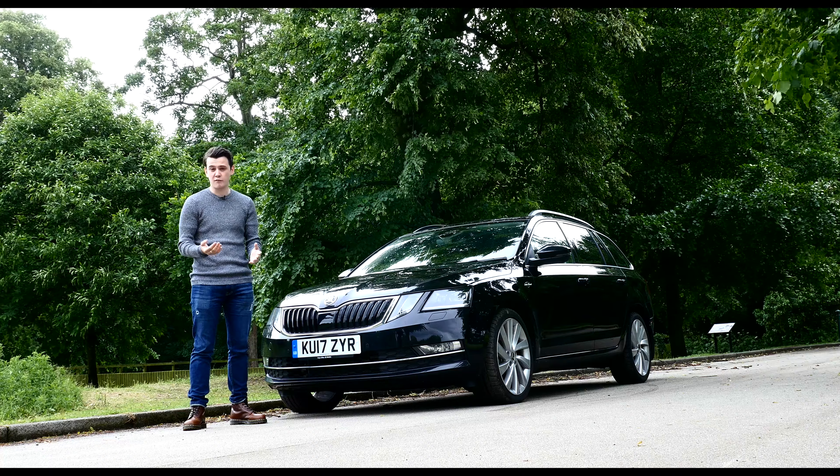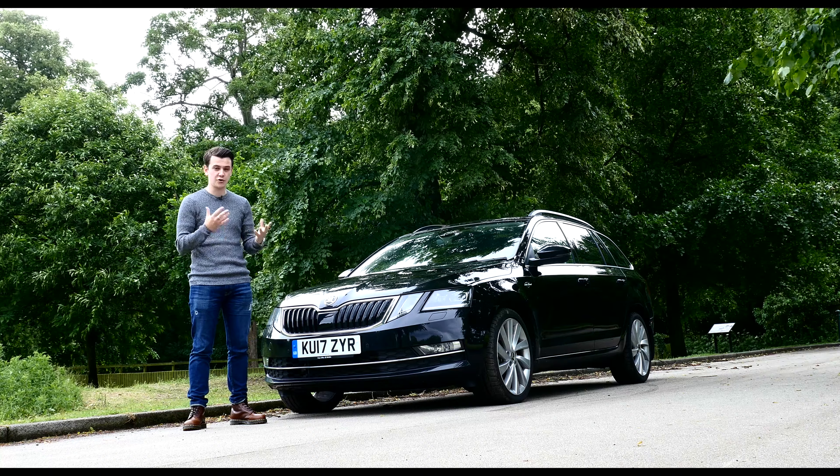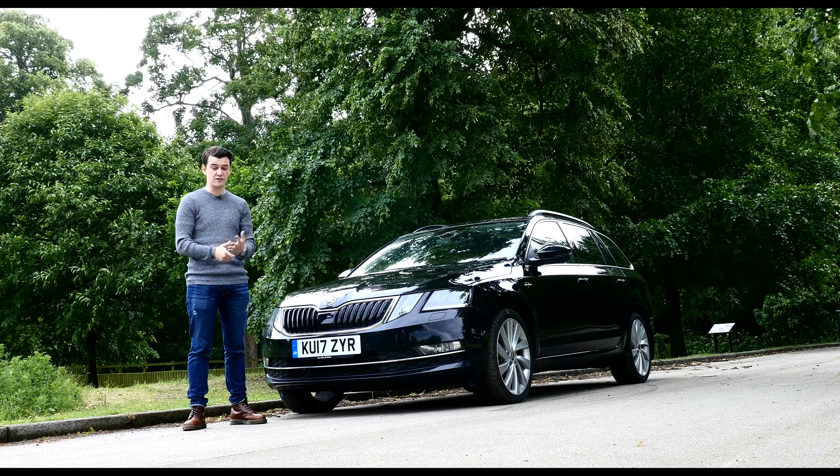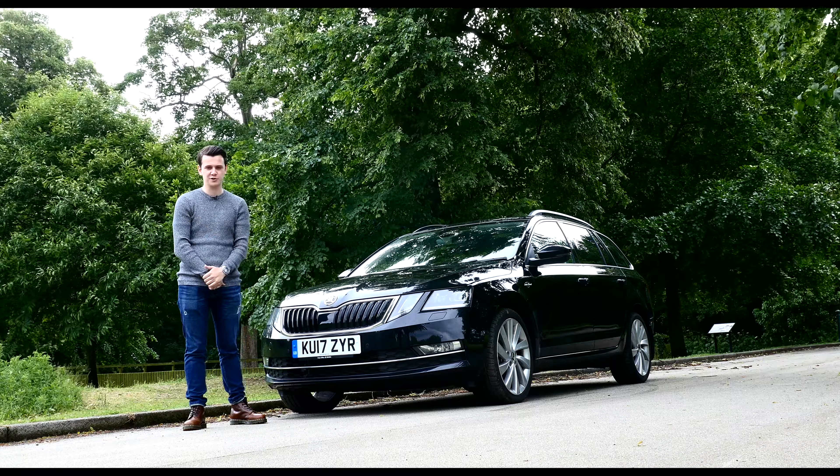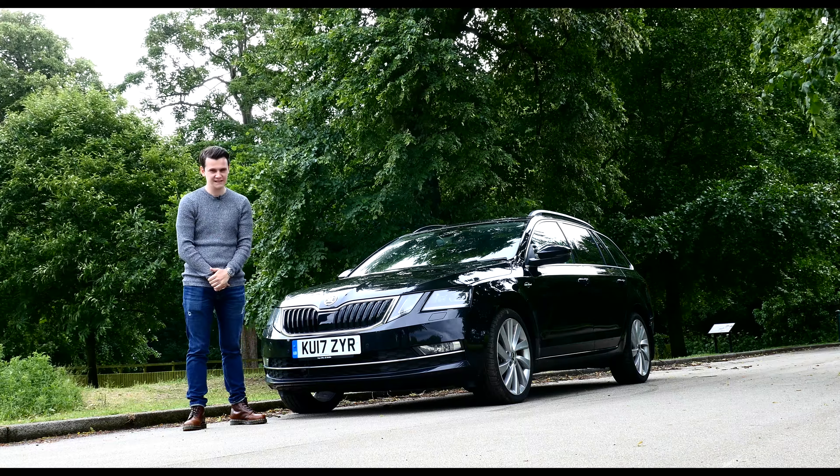If you want to watch a video review of one of the Octavia's rivals, click the link on top of the screen. If you want to browse prices for a new Octavia, click the link in the corner. And if you haven't subscribed to our YouTube channel already, click that subscribe button.